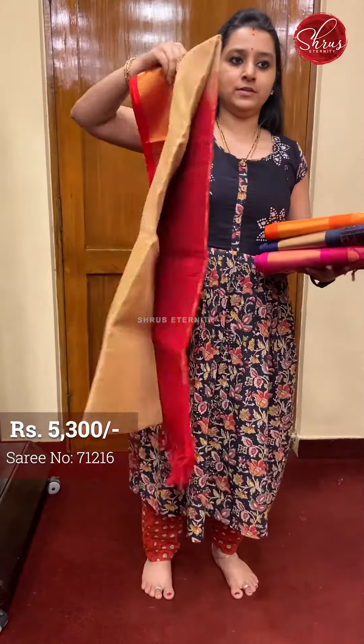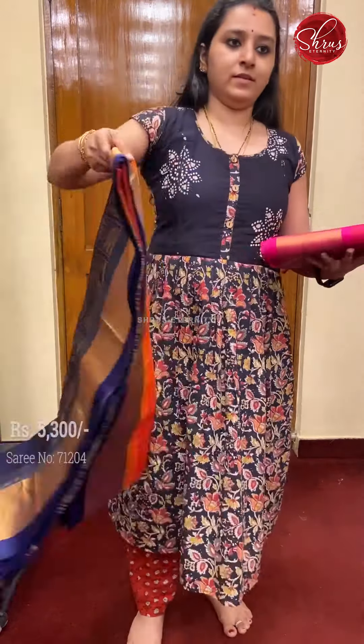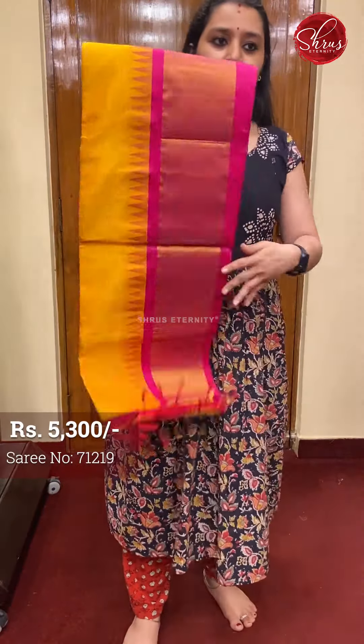First is a beautiful beige with red. Then a navy blue with orange. A very pretty pink with blue. And mamre yellow with pink.